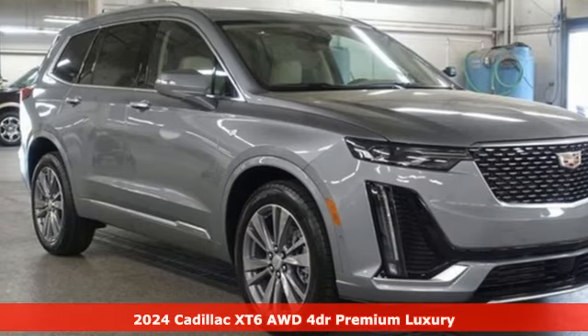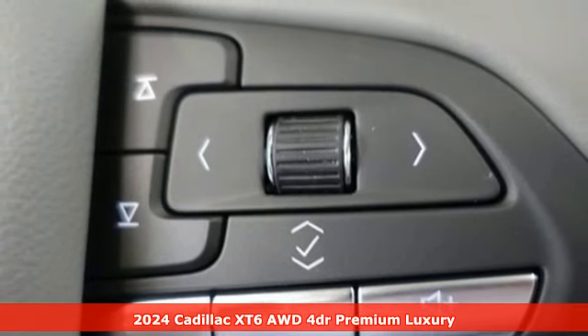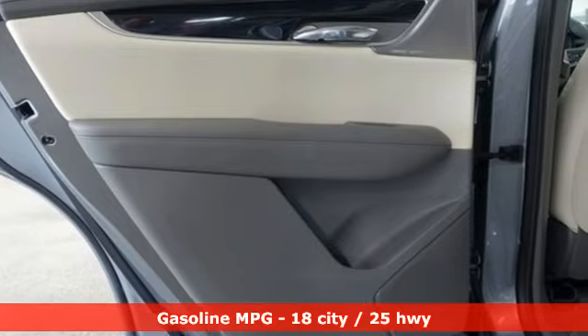It's a new 2024 Cadillac XT6. The perfect vehicle for a luxurious escape, for a power move for your family. And get ready for an impressive combination of features.